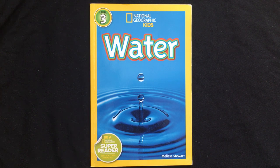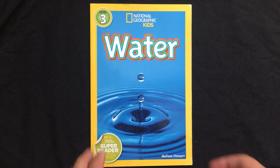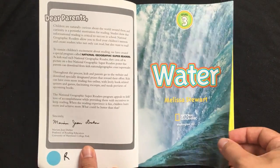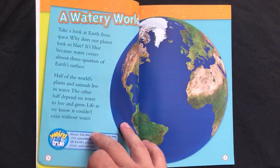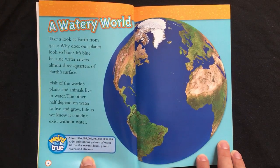Water from National Geographic Kids by Melissa Stewart. A watery world.